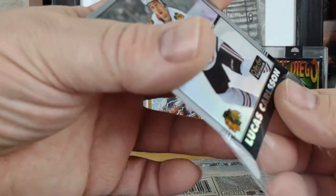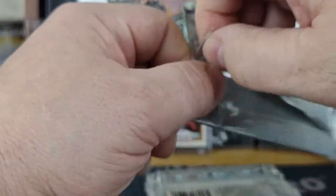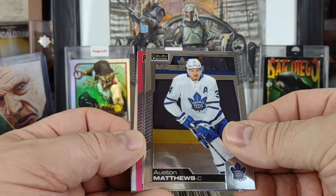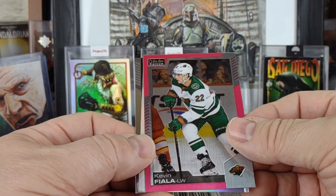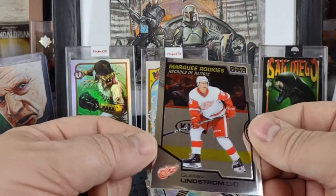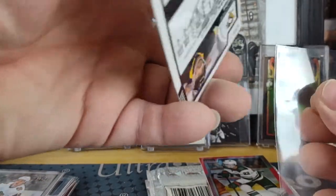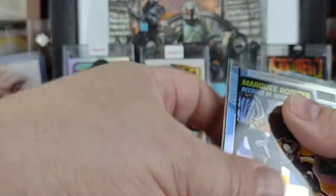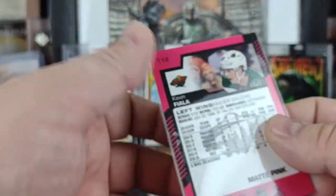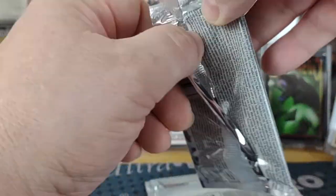Next pack — Auston Matthews, got a matte pink of Kevin Fiala — again those aren't numbered — a POJ rookie rainbow, and Gustav Lindstrom marquee rookie. So again the Fiala matte pink — these last two packs should have the red surge.